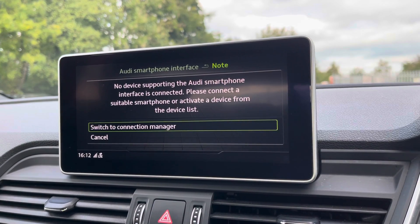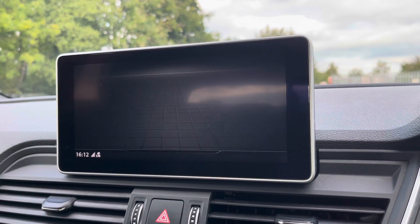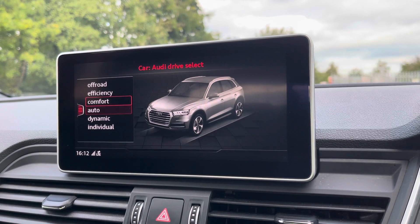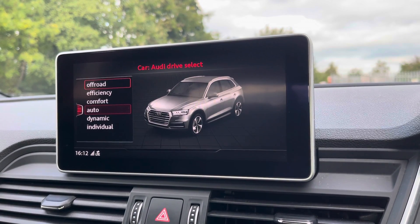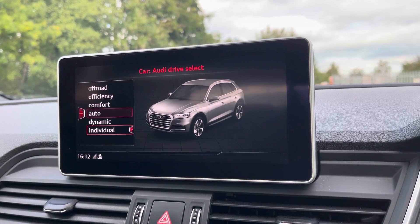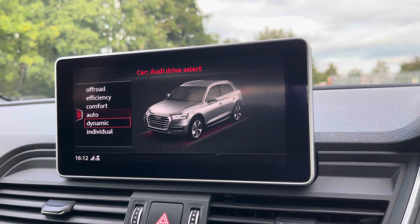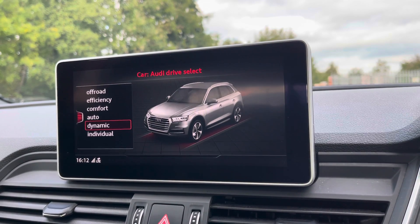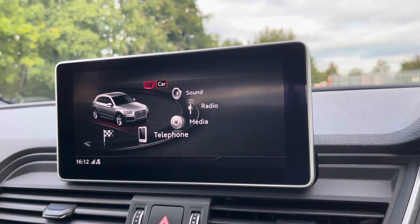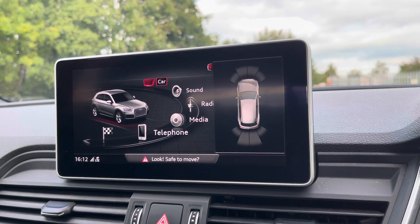As standard, we also have Audi's Drive Select, allowing you to alter the driving dynamics by choosing one of the pre-configured modes. There are plenty of modes to choose from, such as off-road, efficiency, comfort, and auto, with individual and dynamic customised options — our personal favourite is Dynamic, as it's most performance-focused. As standard, we also have the Parking System Plus, adding front and rear parking sensors, which will come in really handy when navigating through tight spaces.